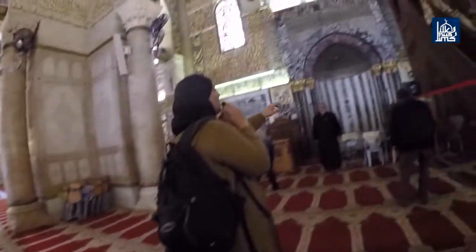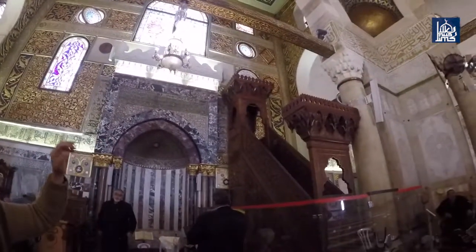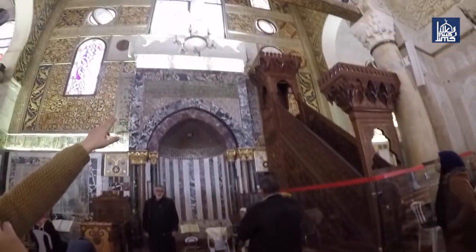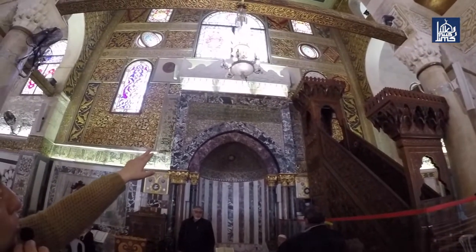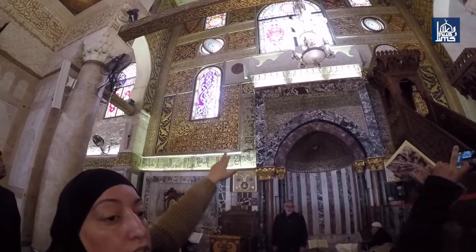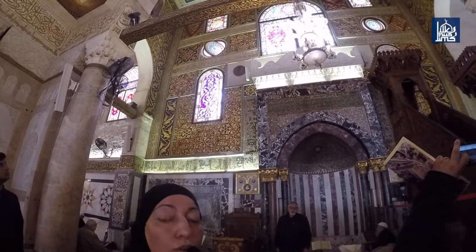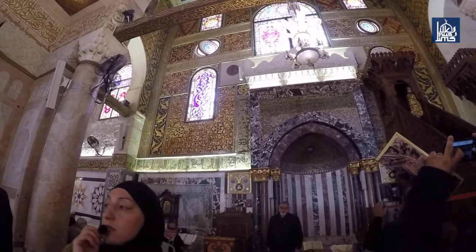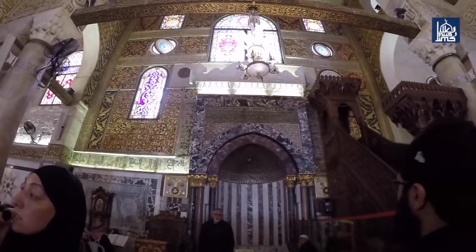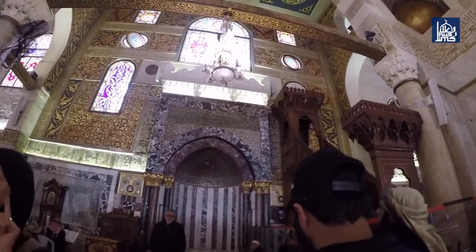And for the Mihrab, if you look to the second line — those who can read Arabic can read it. This is the only original place from his period where you will find his name. In other places you find it, but not from his period — this one is from his period.